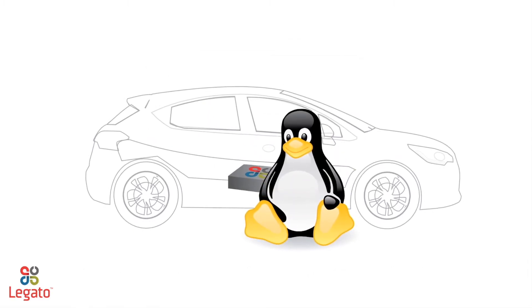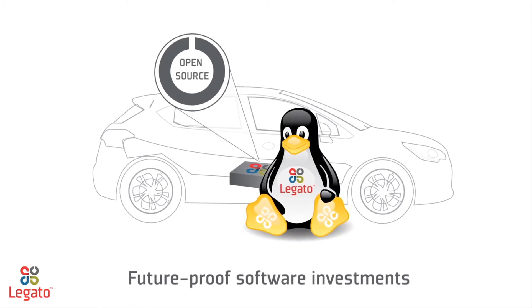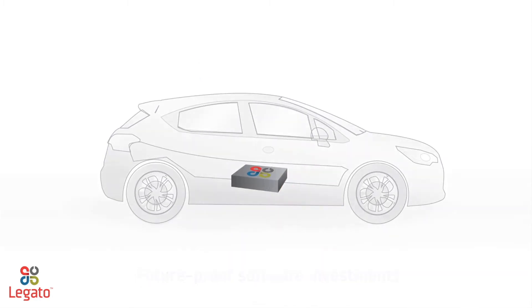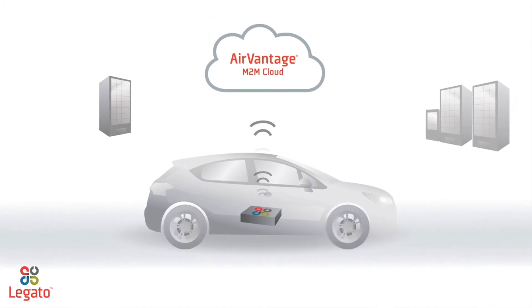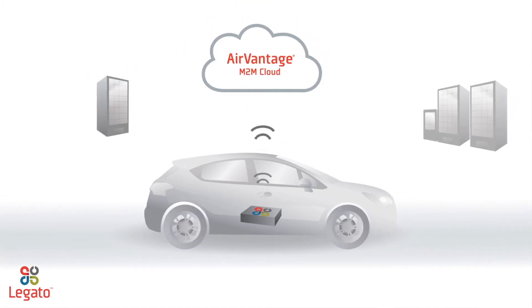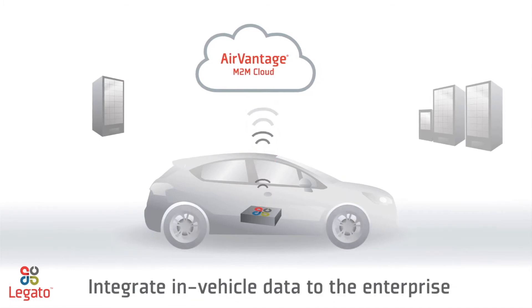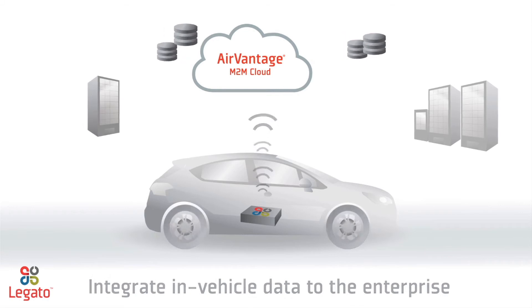Because Legato is built on the long-term supported Linux kernel with validated open-source components, your software investments have a long future. Seamless connectivity to the AirVantage M2M cloud enables you to securely deploy and update embedded applications over the air and integrate valuable in-vehicle data with any number of enterprise systems or applications.